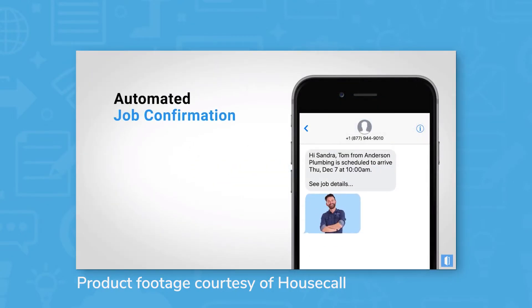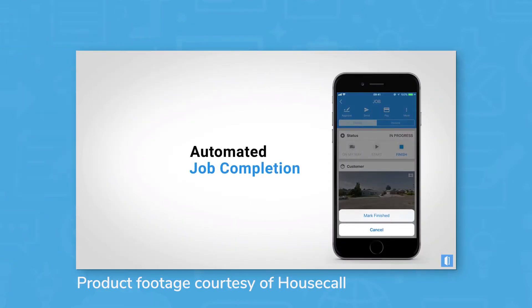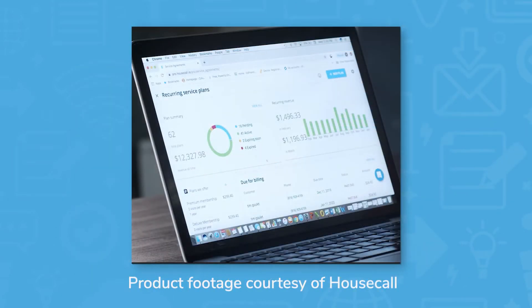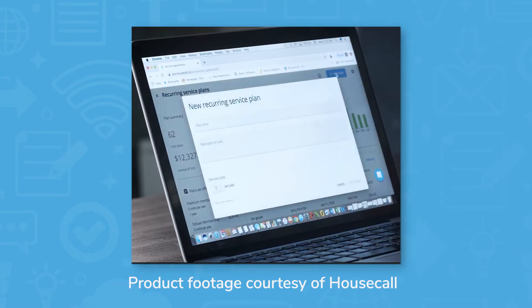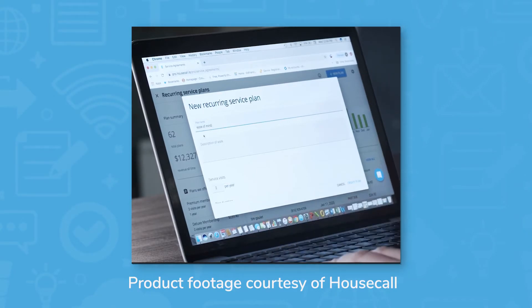When a technician is on the way, customers receive an automated text message telling them the technician's name and the arrival time frame, as well as a picture of the technician. For recurring service, Housecall Pro lets you create multiple plans for customers to choose from. Customers can choose the date they want your technician to come back for service, and the system will remind you of upcoming appointments and bill the customer automatically. You can choose to have plans bill monthly, seasonally, or annually.